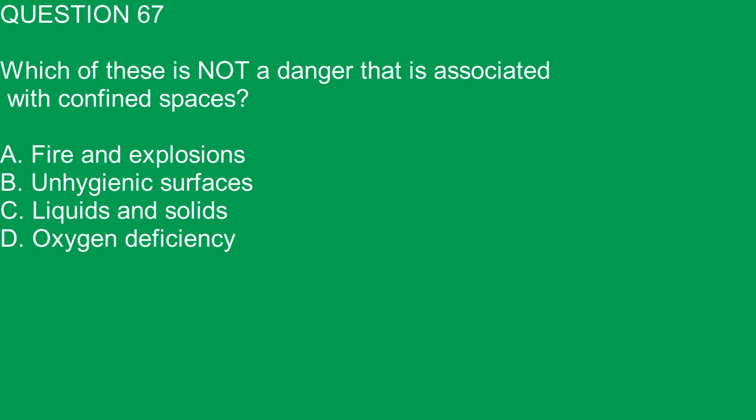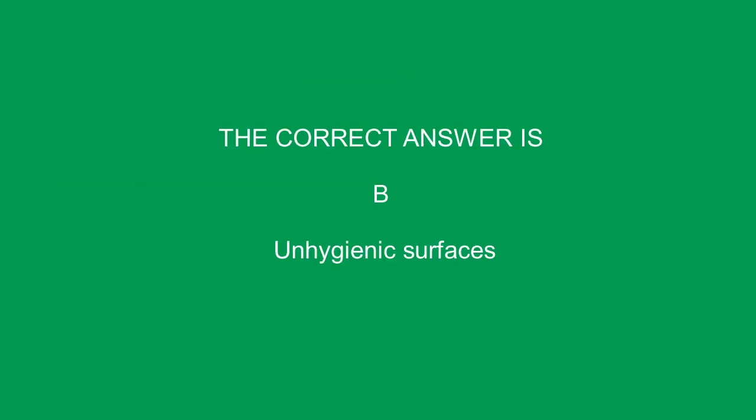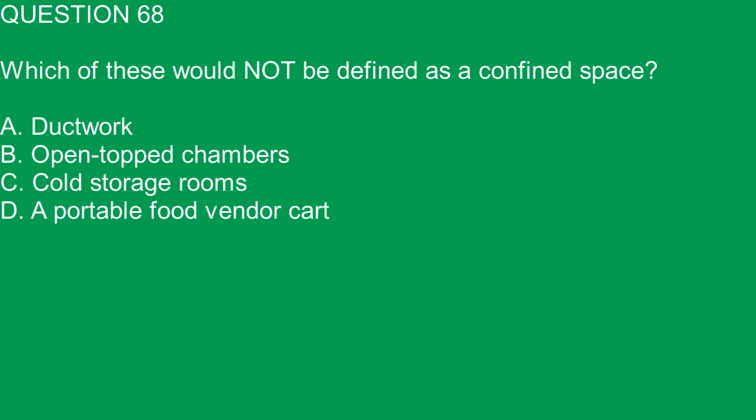Question 67. Which of these is not a danger associated with confined spaces? A. Fire and explosions. B. Unhygienic surfaces. C. Liquids and solids. D. Oxygen deficiency. The correct answer is B. Unhygienic surfaces.